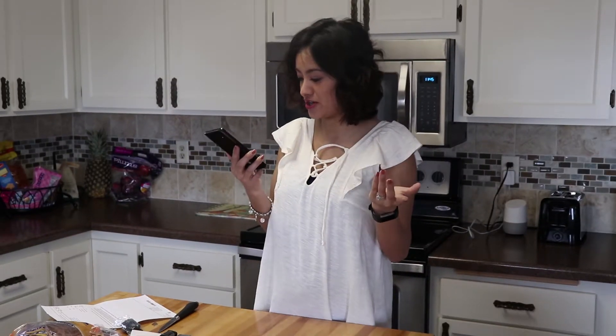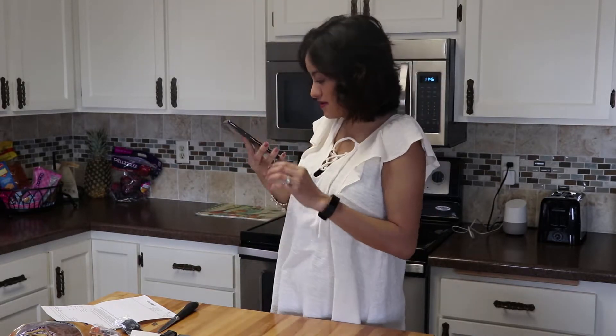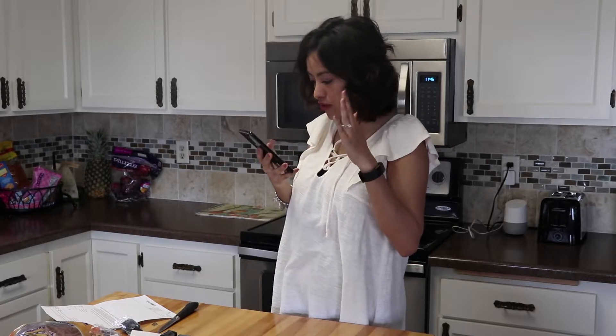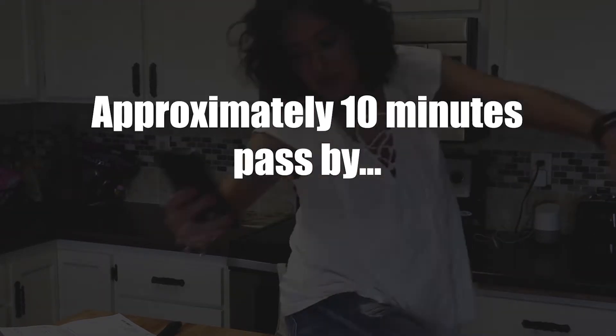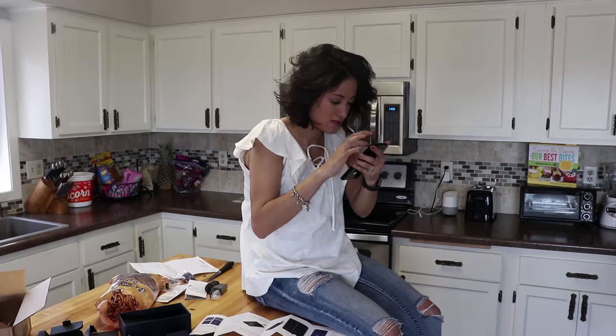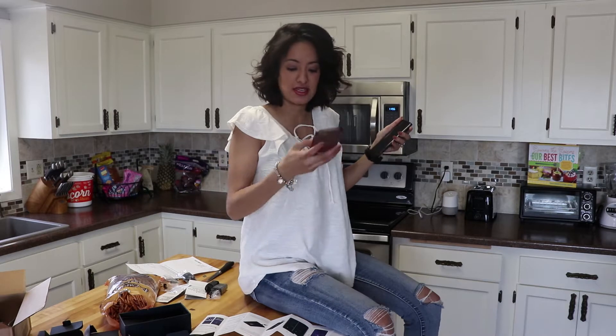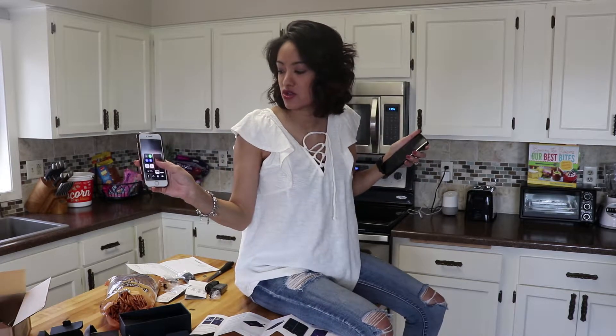My screen just turned dark, so it must be like a light thing. I'm just going to go forward. And when you — usually on the iPhone, when you go like this, when you scroll up or whatever, it has the brightness control.